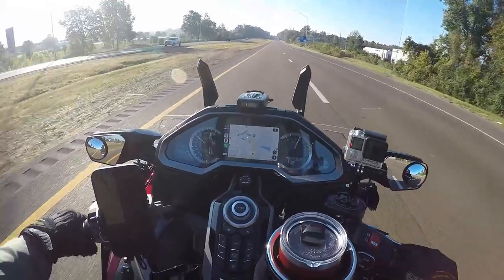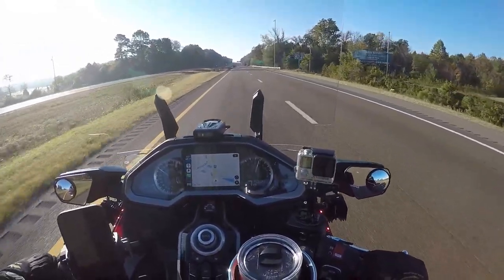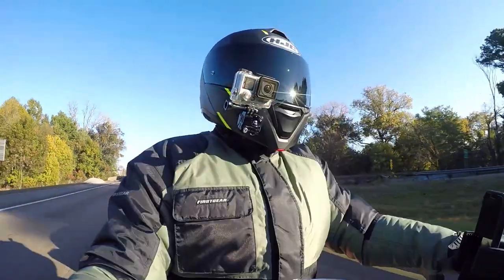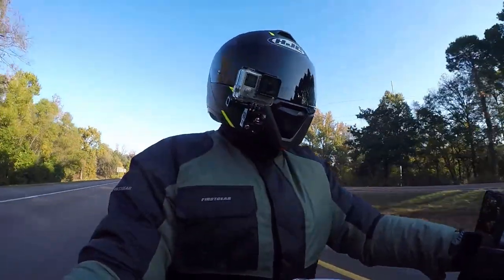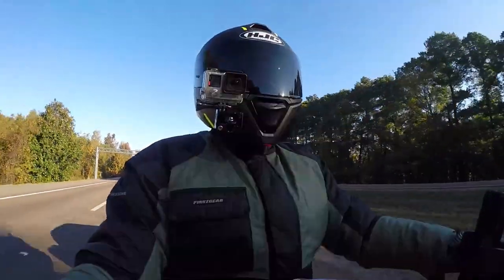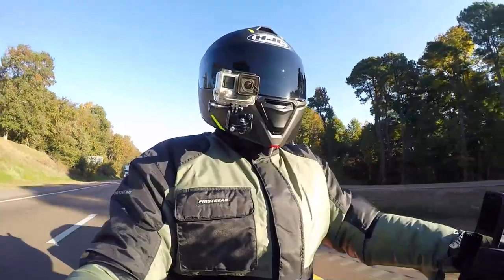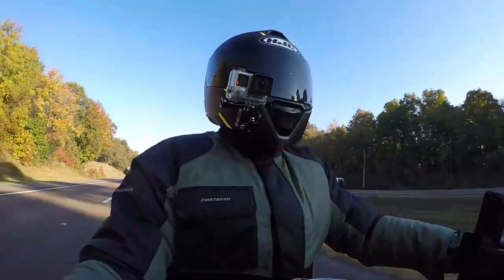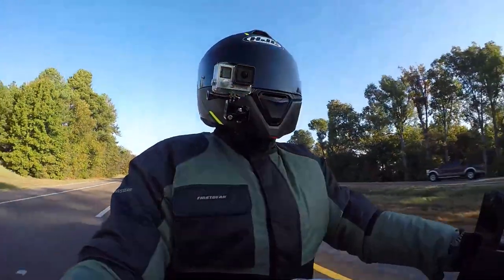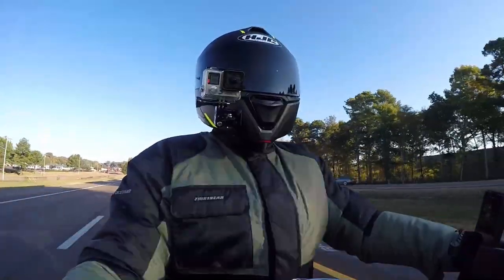I'm just out here cruising on this chilly morning — 48 degrees on the air temp — wearing my First Gear thermal suit. If you guys are looking for a good thermal suit, I highly recommend the First Gear. I'm talking to you on my Cena 50. How is my audio sounding? Can you hear me okay? Some of you may be watching on a big screen, a cell phone, or a tablet — is it loud and clear?